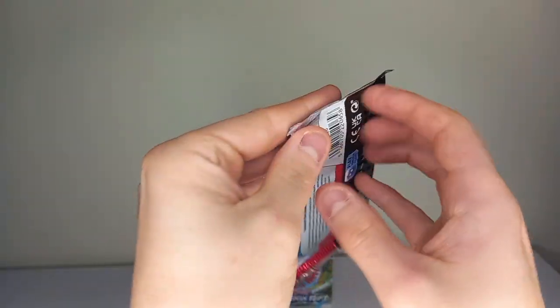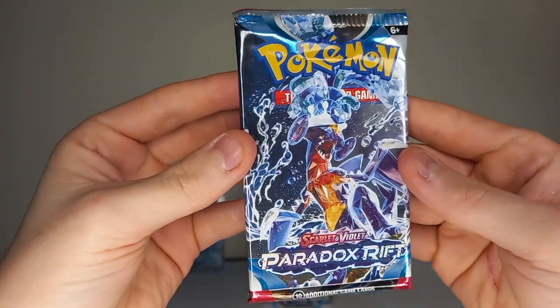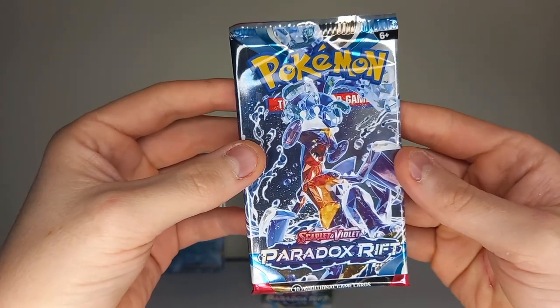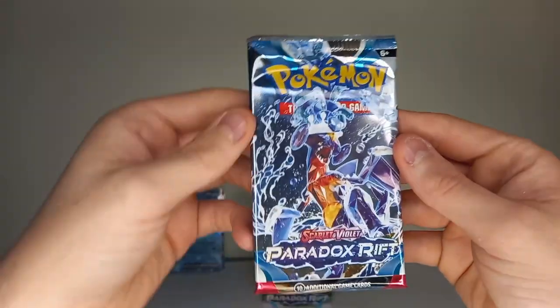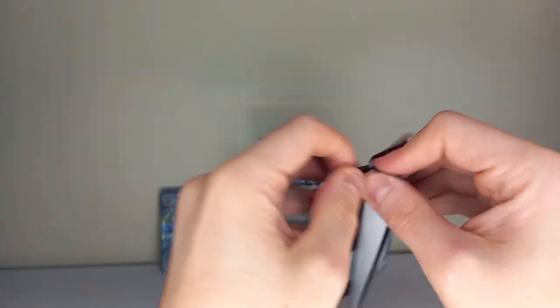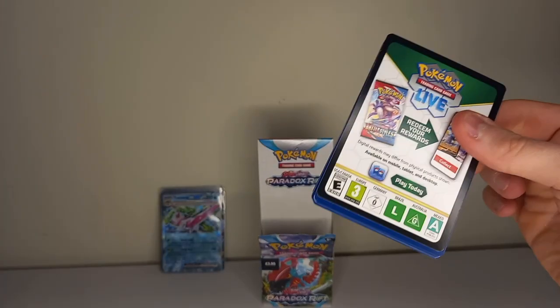Two more packs. Tera Garchomp — I don't think the terastallization suits it that well. It kind of does because it is basically a land shark, but I think take that crown off the top and relieve the crystallization and it would look pretty cool. With the crown it ruins it a bit. But as I said, with Hooper it does suit it — just not with Garchomp.